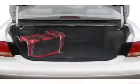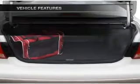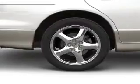Brake safely with the anti-lock braking system. Let the outside in with a power sunroof. And with these notable features, you won't want to miss out on the opportunity to own this amazing ride.